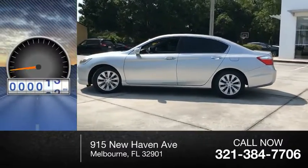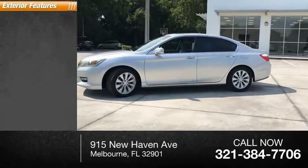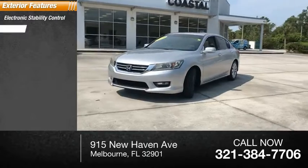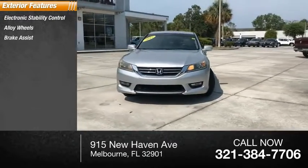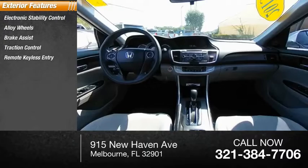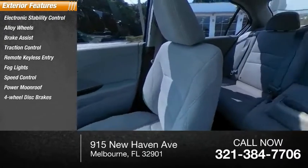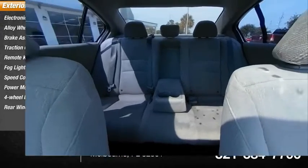This vehicle has less than 110,000 miles. Here are some of this vehicle's great options: electronic stability control, alloy wheels, brake assist, traction control, remote keyless entry, fog lights, speed control, power moonroof, four-wheel disc brakes, rear window defroster.